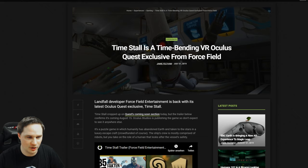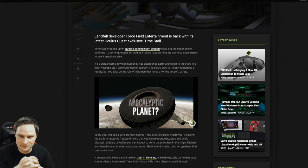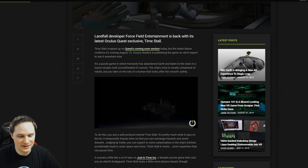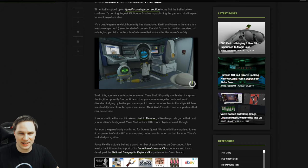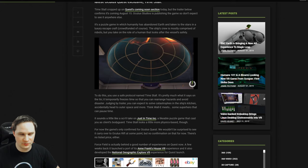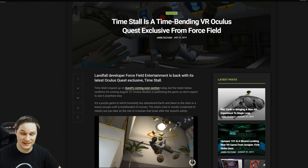A new adventure called Time Stall is coming to Oculus Quest on August 15th. You're on a spaceship where incidents, explosions, or broken machines occur, and you have to fix things by temporarily freezing time to give yourself more room to work. It's a bit like the game Just In Time, which I covered on my channel. It looks like a fun exclusive for the Oculus Quest.